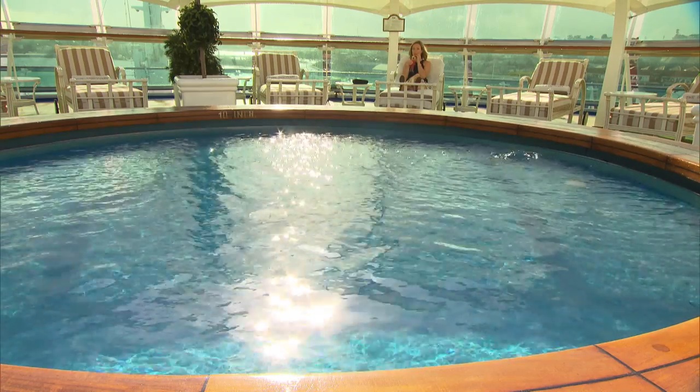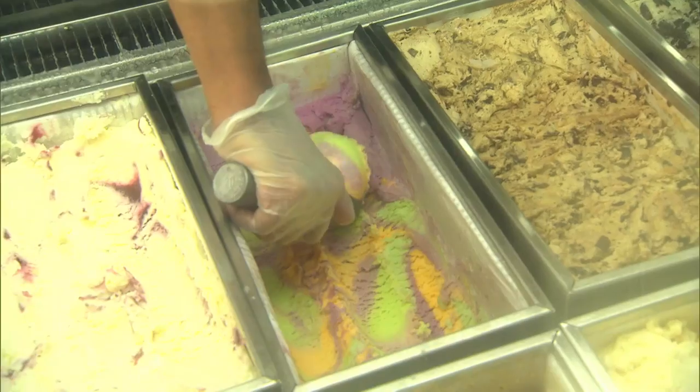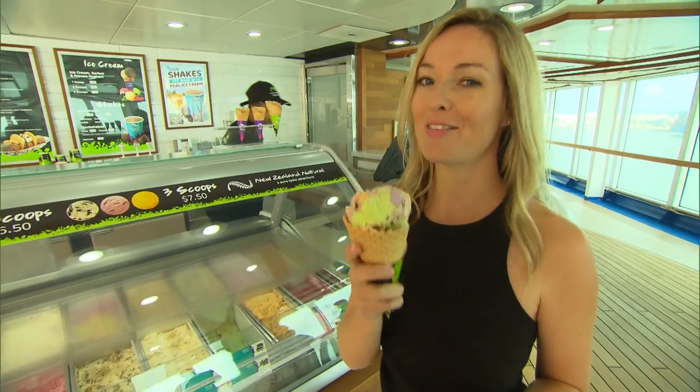You can enjoy the views from the top deck or relax at the pool while indulging in a scoop of delicious New Zealand natural ice cream. Gotta have an ice cream on holiday.